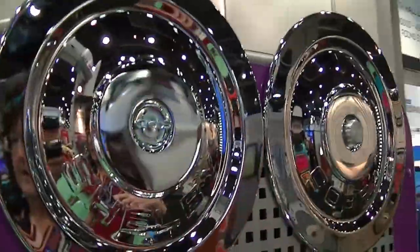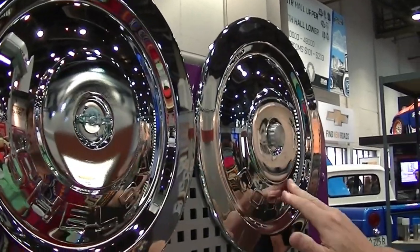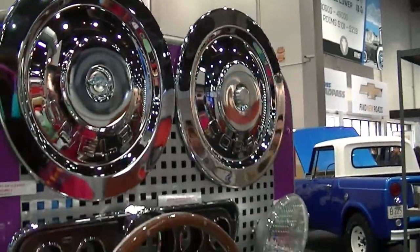Over on the Fox body side, we have 14-inch diameter air filter lids. They never had a Shelby version or a Cobra version, so we created them for that market — giving someone who wants to personalize their car one more element they can use.